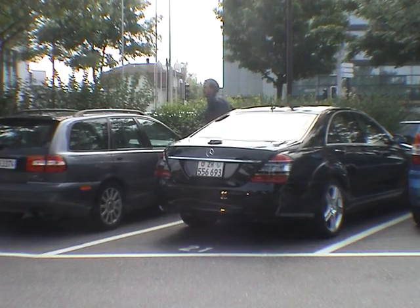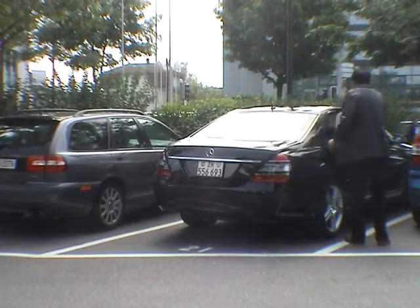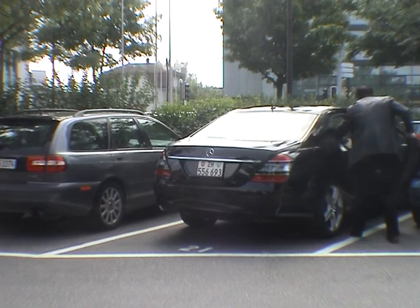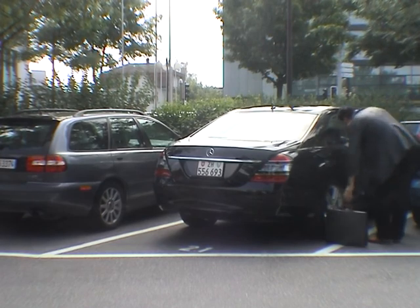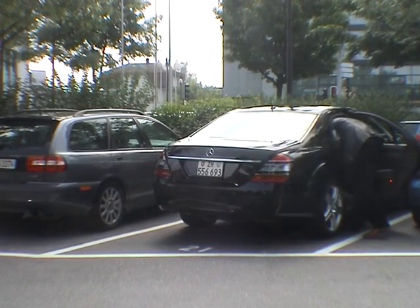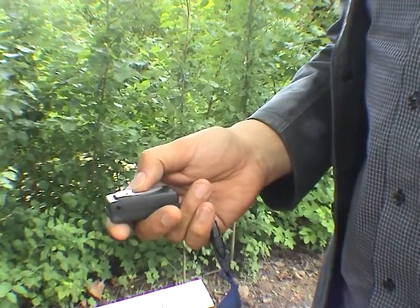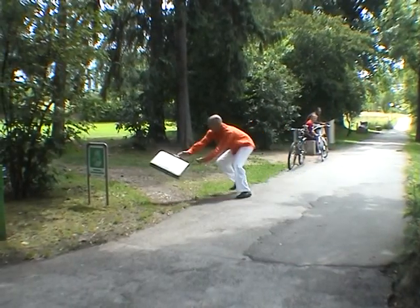Hectic lifestyles and the lack of spare time often leave us with little opportunity to maintain full awareness of our immediate environment. This lack of awareness is something that thieves are capitalizing on with increasing frequency. With our emergency alarm device, which is connected with the case containing valuables via the mobile phone network, we are able to raise an alarm immediately, regardless of the distance.